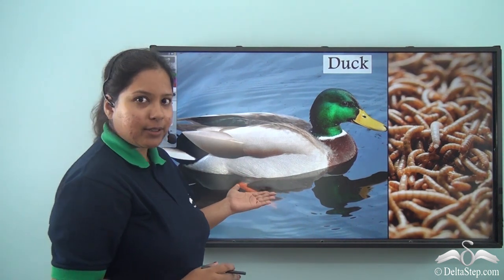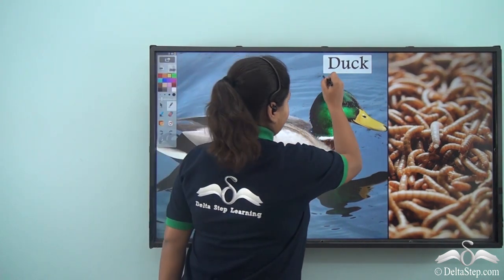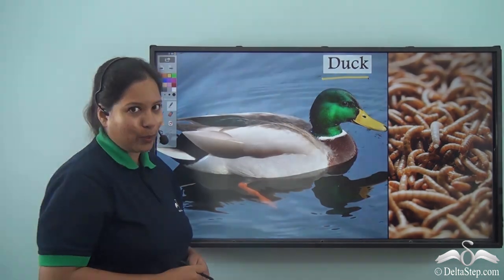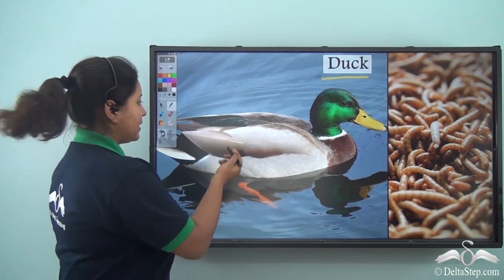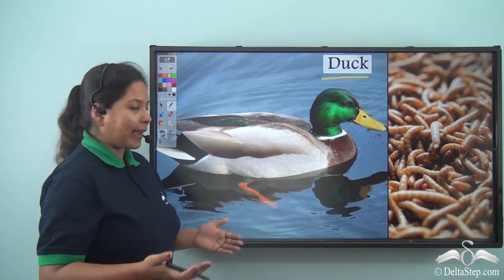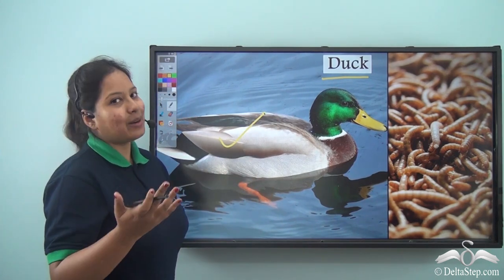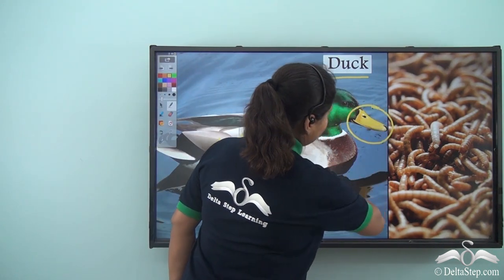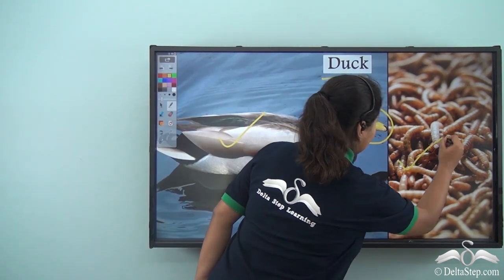Which is this bird swimming in the water? It is a duck. It came out of the pond and visited Snow White. Although it is swimming in the water, its feathers are not wet — because it has feathers which are glossy and waterproof. Moreover, it has a flat beak. Snow White gave it insects to eat.